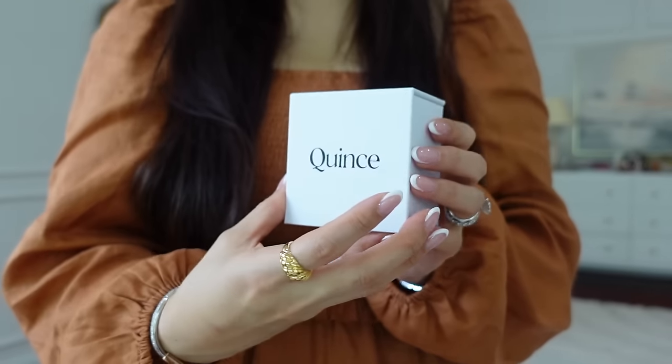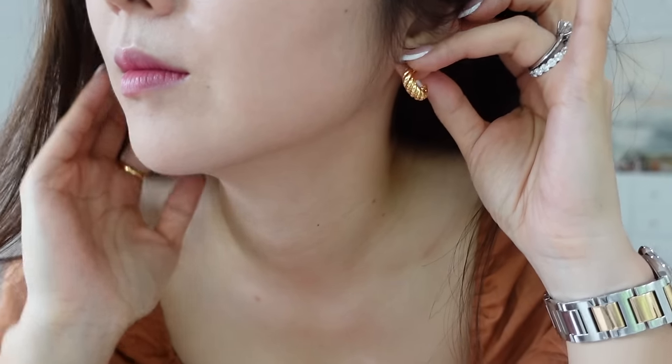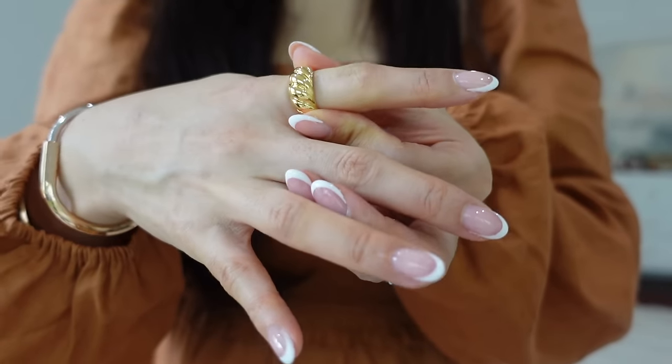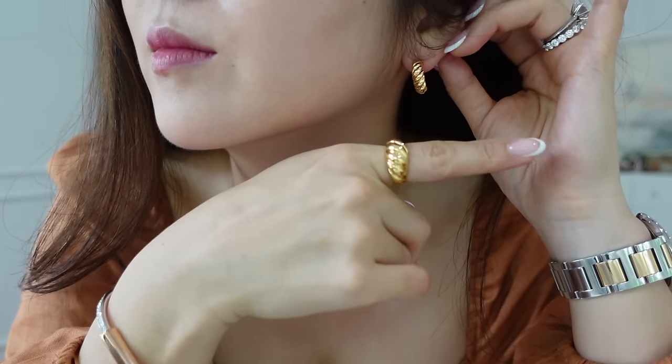Next let me show you the earrings I'm wearing — the croissant hoop earrings. They are handcrafted from gold vermeil sterling silver layered with a thick layer of 18-karat gold, which is much higher quality than standard gold plating. They're lightweight and I love the size — not too big but not too small. I also got the matching croissant ring in the same gold vermeil. They have sizes available from 4 to 9 including half sizes. I went with size 6 — very cute, makes a real statement.